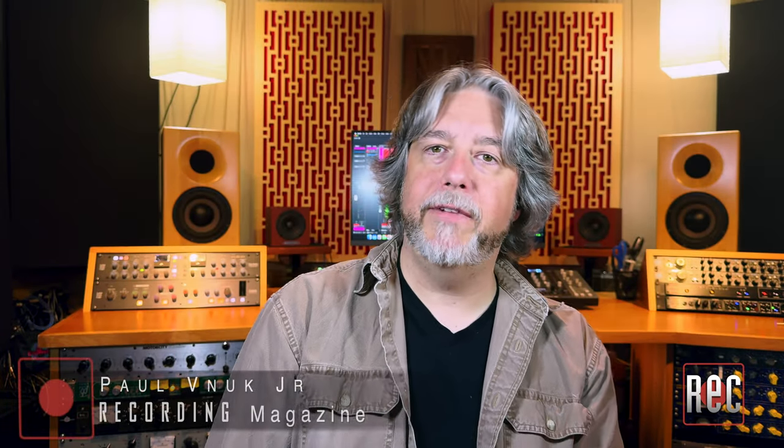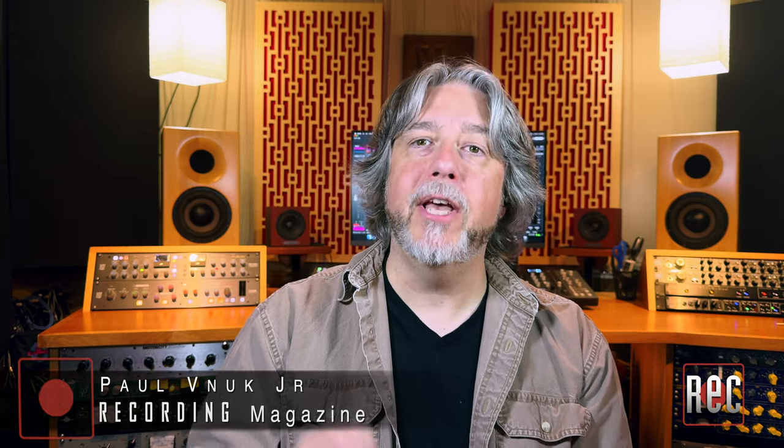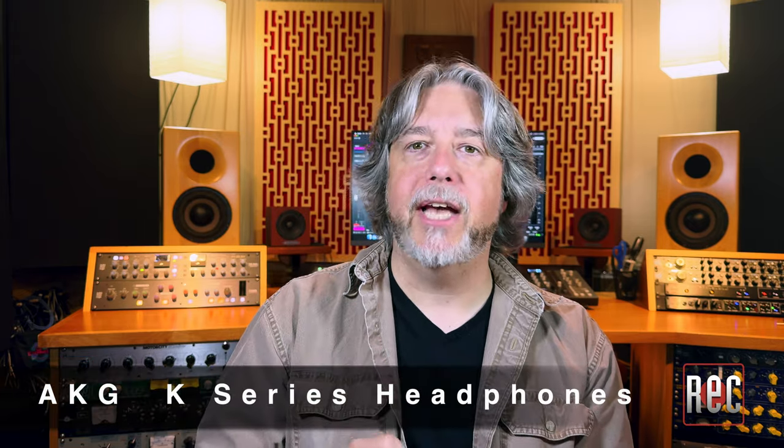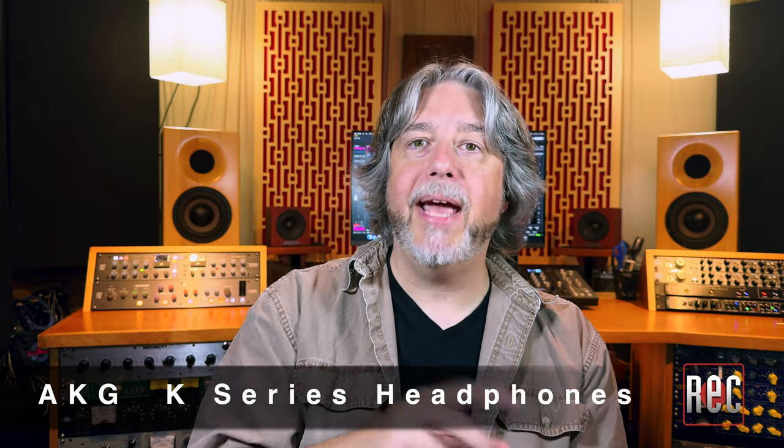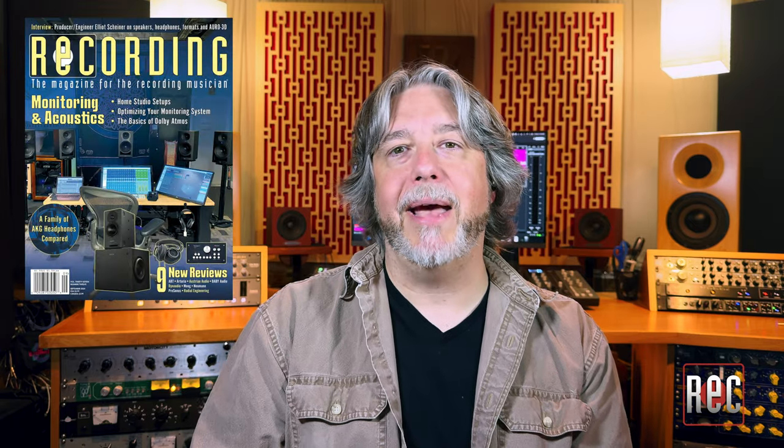Hello, I'm Paul Vanhoek from Recording Magazine. Welcome to our latest video review. Today we're going to be taking a look at 10 — yes, 10 pairs of AKG K-Series headphones. We've got five closed-back and five open-back ranging in price from $65 to just over $1,800. I also reviewed these in our 'A Family of AKG K-Series Headphones Compared' in the September 2024 issue of Recording Magazine.